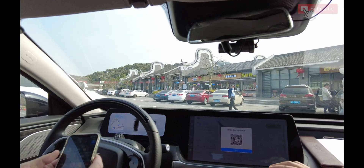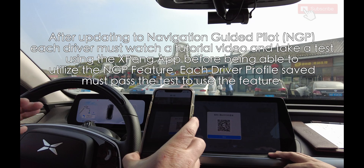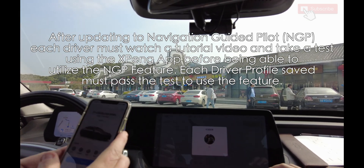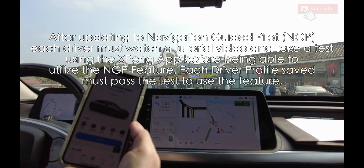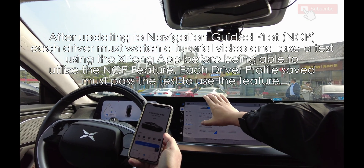Before I get started testing out the Navigation Guided Pilot, I have to take a test about their autopilot. And I'm under the impression that it's going to be a funny test, although I probably won't understand whatever the Chinese instructions are.